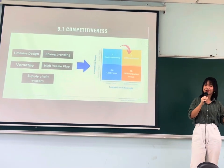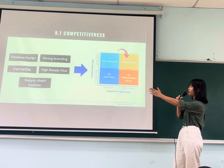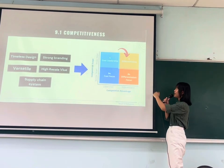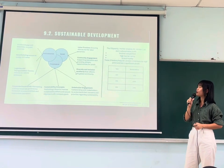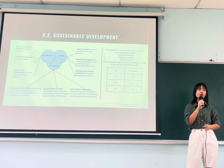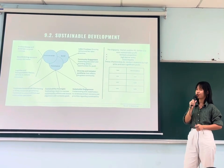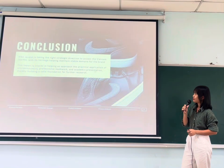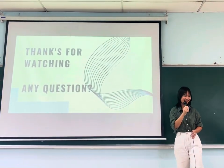In summary, we can see the competitiveness of Jordan across five key features, which enables us to perform a strategy of differentiation. In order to sustainably develop in the future, we provide an ESG framework with a number of practices that Jordan can apply. That's all — thank you for listening.